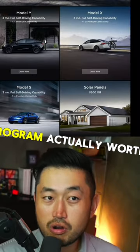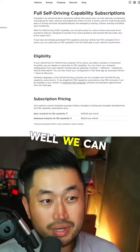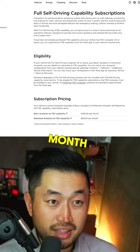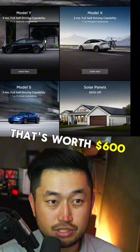But how much is the referral program actually worth? Well, full self-driving subscription is $200 a month. So if you get three months, that's worth $600.